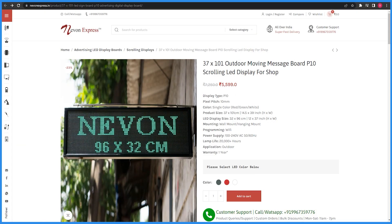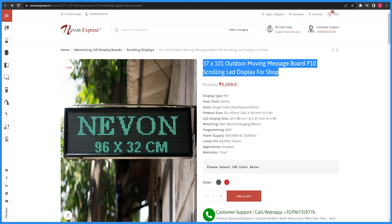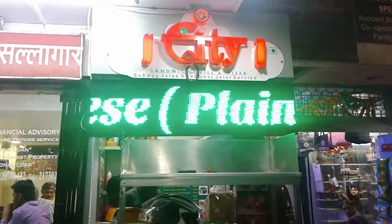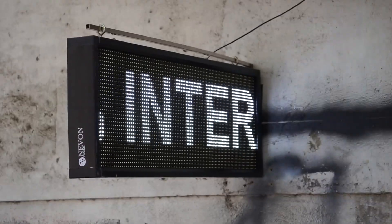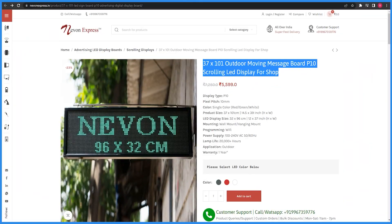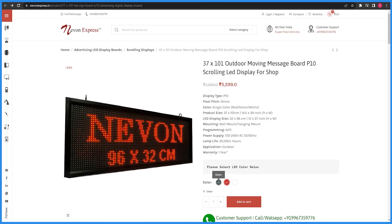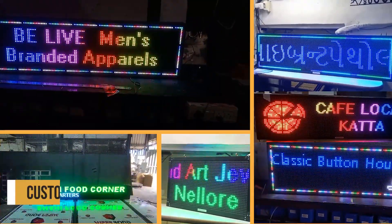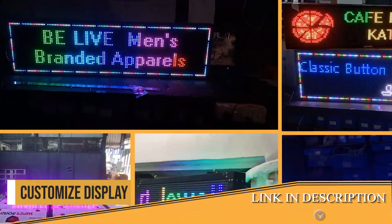This is a 37x101cm outdoor moving display. This is also a common size which is used in large restaurants. You can see single color options: red, green, and white. But if you want RGB, you can also get that. The link is added in the description.